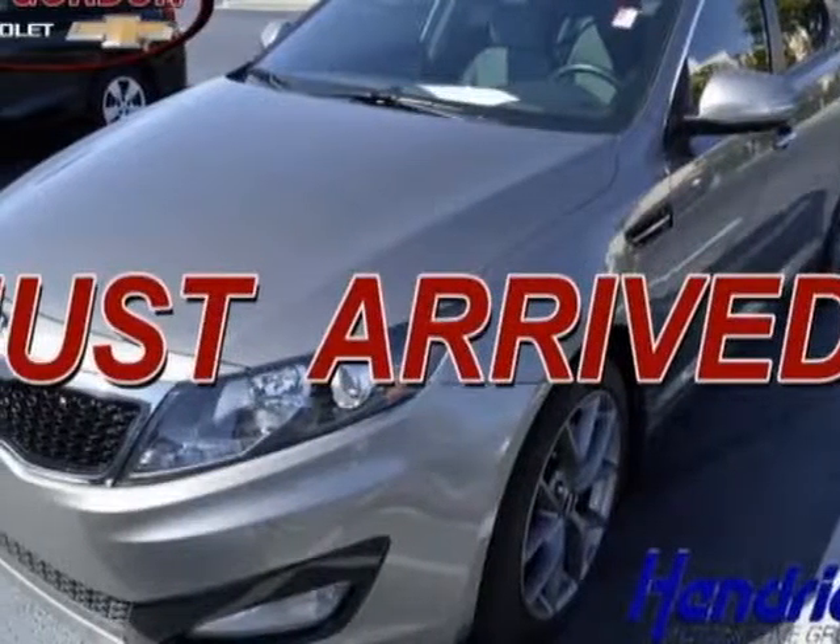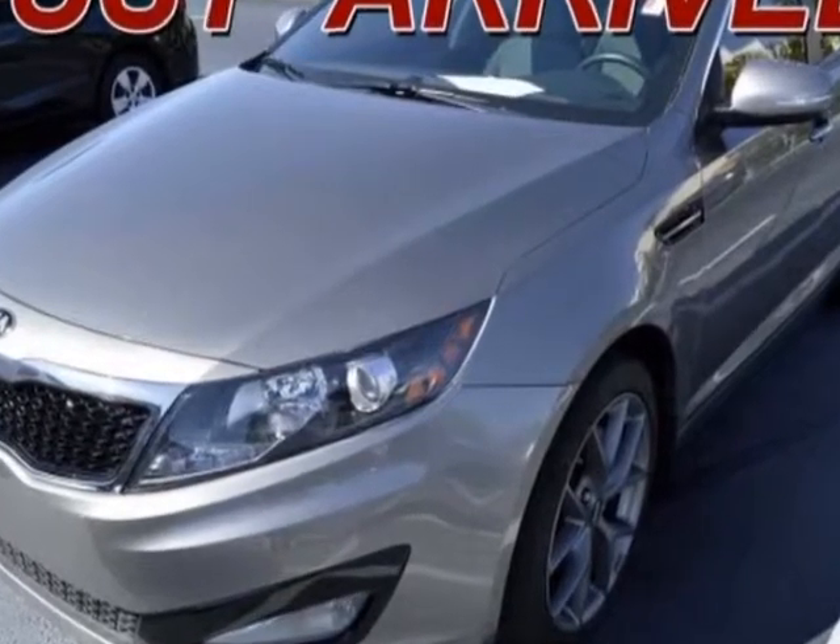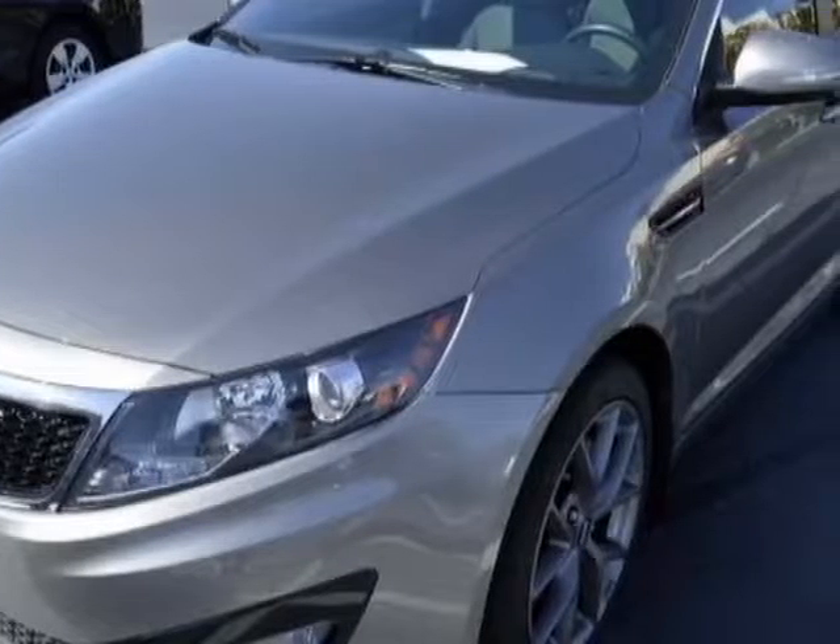Come take a look at this 2013 Kia Optima. This Optima has just under 38,500 miles. For your protection, a warranty is available for this vehicle.